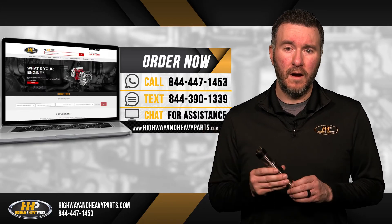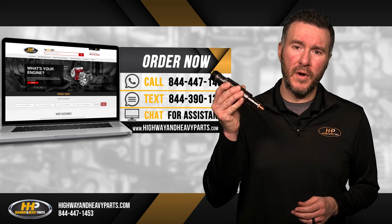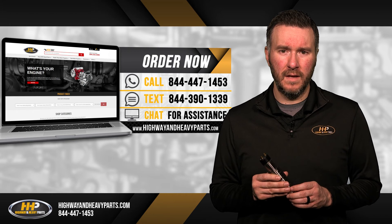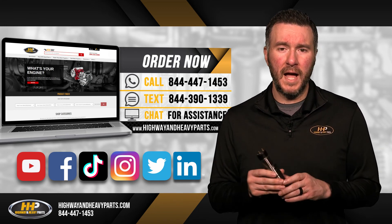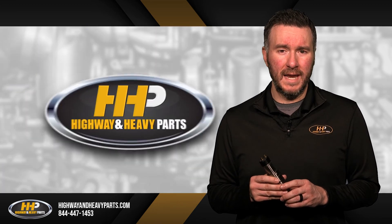Need more information? Our fuel system experts at Highway & Heavy Parts are here to answer your questions about XPI injectors at 844-447-1453. Be sure to like and subscribe to us on YouTube, Facebook, TikTok, Instagram, Twitter, and LinkedIn to stay up to date on all news from Highway & Heavy Parts.